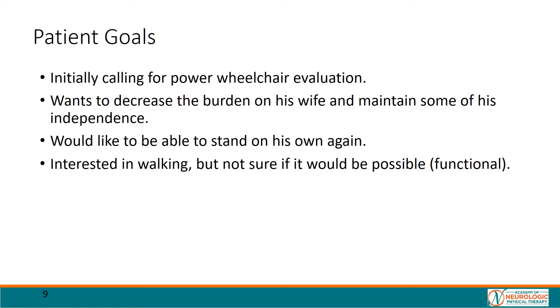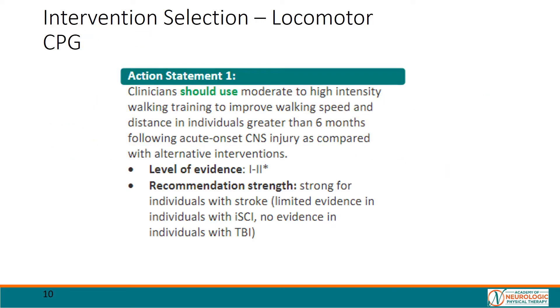Mr. JM had relatively modest goals at the start of treatment, mainly to assess DME needs and decrease caregiver burden. After the initial assessment and discussion of goals, Mr. JM was agreeable to trialing a treatment program focused mostly on walking. Our intervention selection was largely guided by the 2020 Locomotor Clinical Practice Guideline for ambulatory patients with chronic neurologic injuries, including stroke.